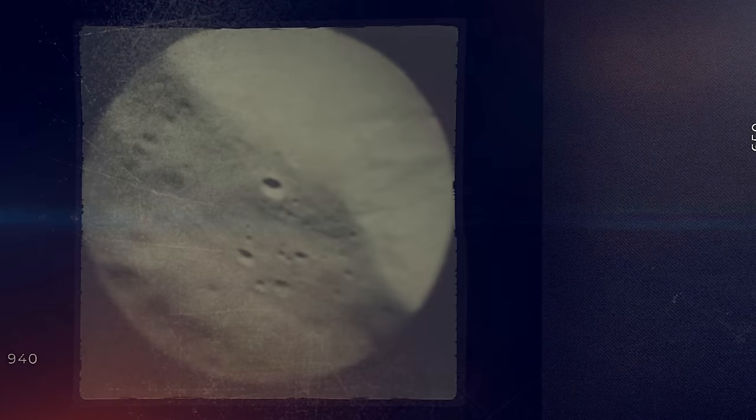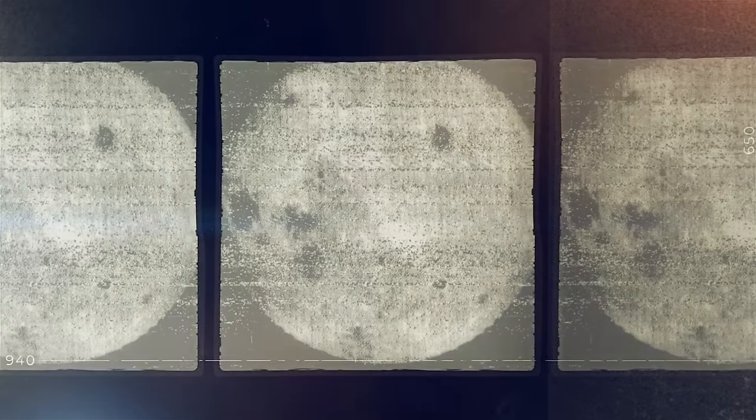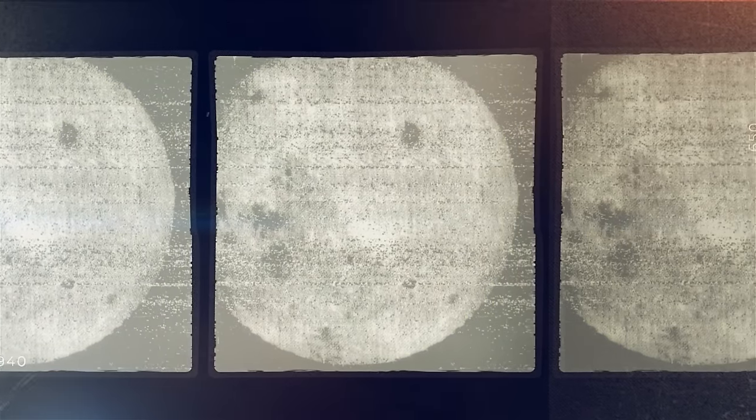The first time we ever saw the far side was only in 1959, thanks to the Soviet Luna missions and later the U.S. Apollo program. When Luna 3 and other spacecraft transmitted the first far side images, they revealed a far more cratered hemisphere that looked more like Mercury or Jupiter's moon Callisto.